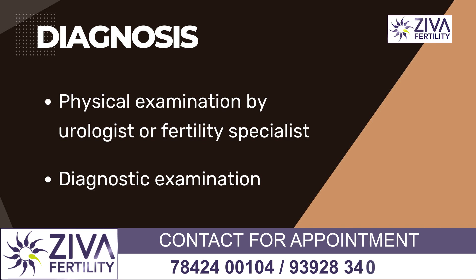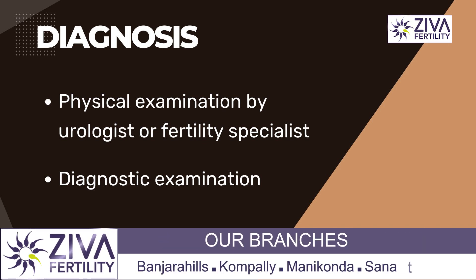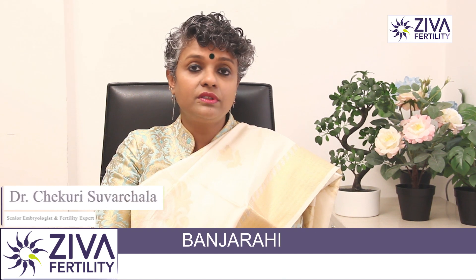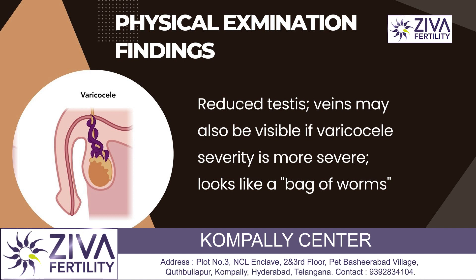Varicocele can be diagnosed by a physical examination or by diagnostic procedures. In a physical examination, it's very clearly evident if the severity is more — there is reduction in the size of the testes and the veins can also be visualized.